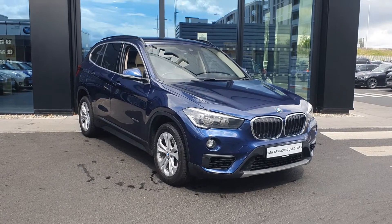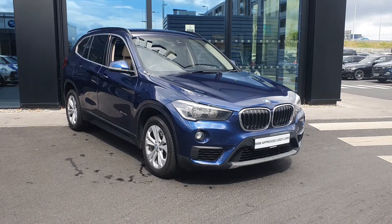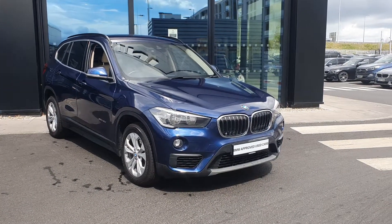Hey folks, James Starr here, sales executive over at BMW Joe Duffie Charles Allen. Today I have this 2018 BMW X1 S-Drive 18D SUV — let's take a quick look around her.